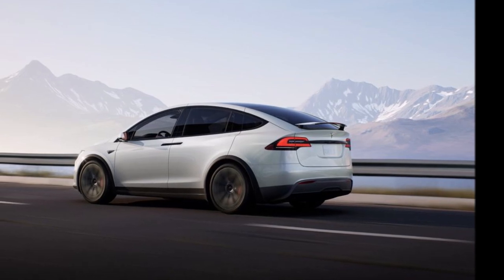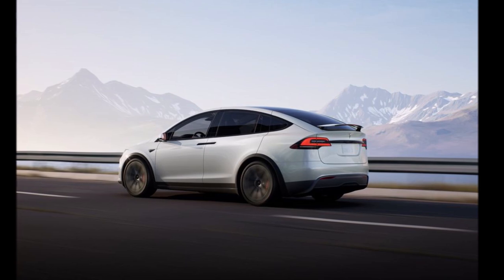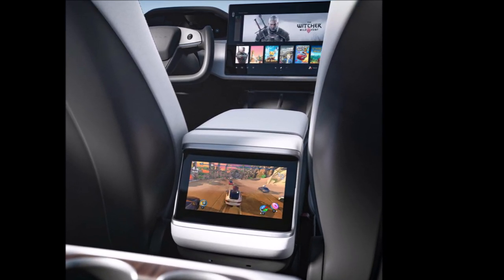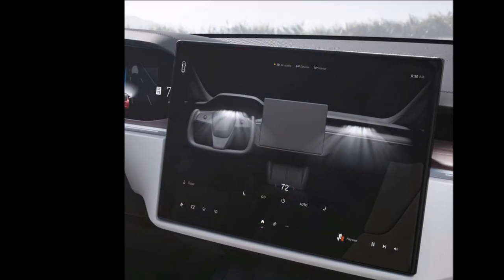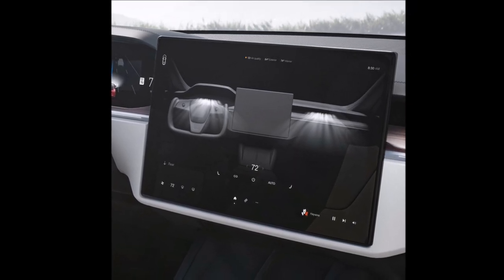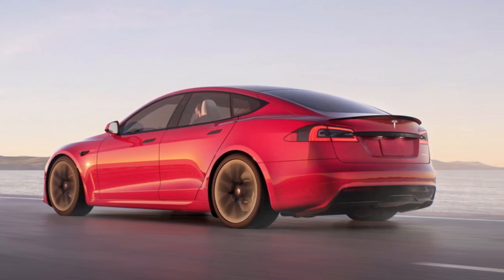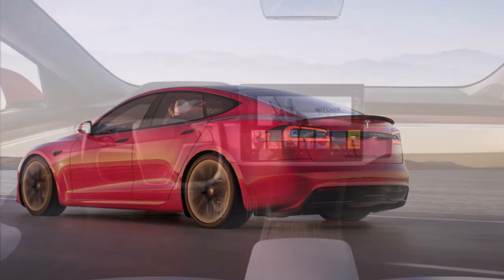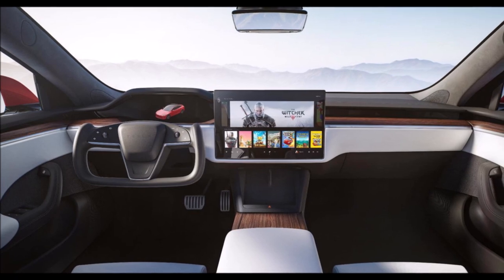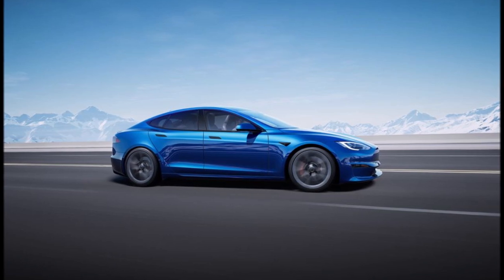The Model X three-row SUV adopts the same changes as the Long Range and Plaid versions of the Model S. Perhaps the most striking difference in the new Model S comes from inside the cabin. Tesla reoriented its large 17-inch touchscreen — which controls navigation, climate settings, and side mirrors — from portrait to landscape orientation, the same as the Model 3. Tesla also introduced a new steering wheel modeled after yokes used in aircraft control columns and arcade games from the 1980s, with a flat bottom that curls into two side handles while the top remains open.